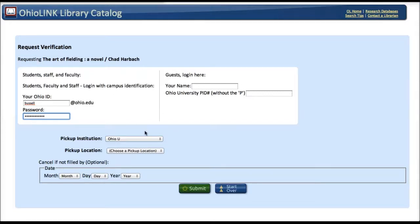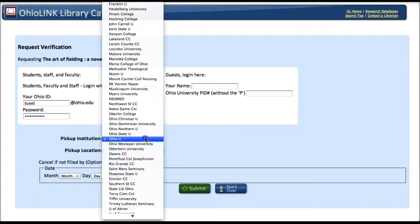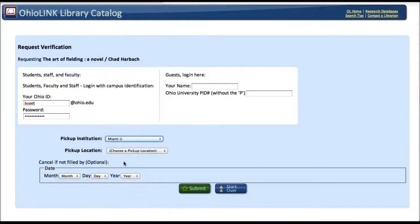And now it's asking me to select my pickup institution. I am at Athens, but I am off campus right now, and I'm actually close to Miami University, so I'm going to go ahead and select that. And then it's asking me to select a library at Miami University, so I'm going to select the King Library and hit Submit.